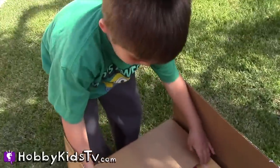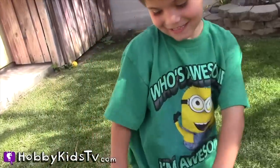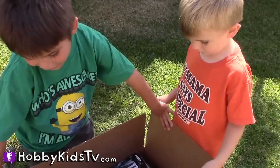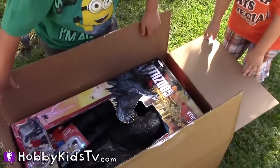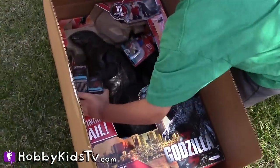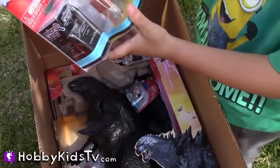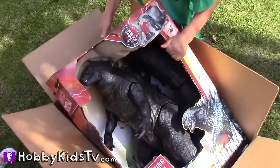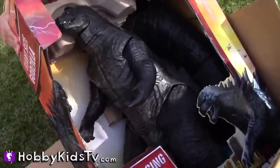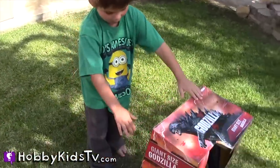You gotta be kidding me. A Godzilla? Whoa! Isn't that cool? Oh, and Mario Star. I didn't know because it was so big. Whoa! Big like Happy Box! Like the size of the box.